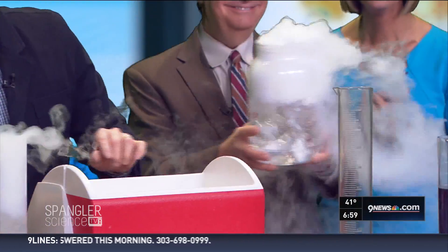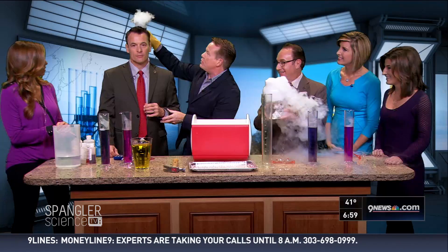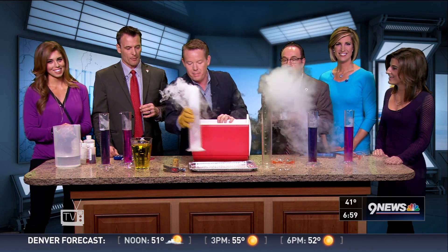I love these little containers here. The reason why is because you can kind of pour it right there. See how the water doesn't come out, but that carbon dioxide — that frozen carbon dioxide — will come out.